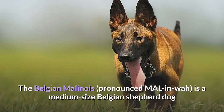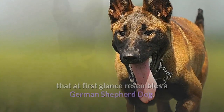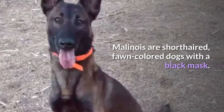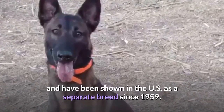The Belgian Malinois is a medium-sized Belgian Shepherd dog that at first glance resembles a German Shepherd dog. Malinois are short-haired, fawn-colored dogs with a black mask. They are one of four types of Belgian herding dogs, and have been shown in the US as a separate breed since 1959.